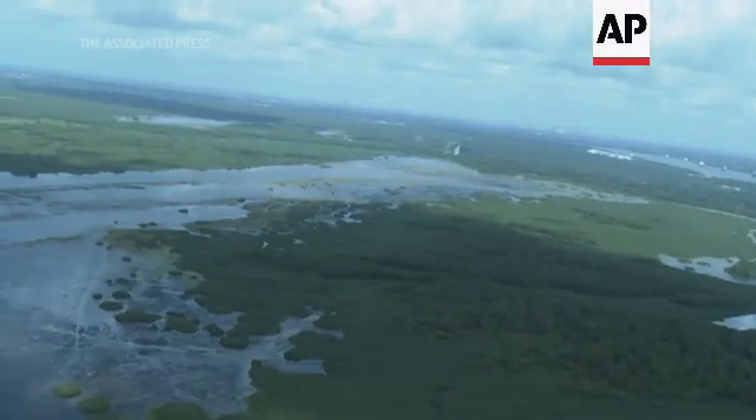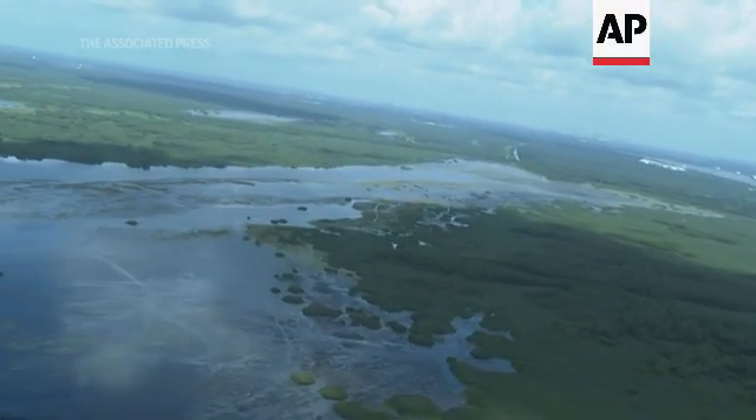Our risk reduction systems — our levees, our floodgates, and flood control systems — are extremely important. But the natural ecosystem serves as another piece of that risk reduction system. Those natural barriers, including forests, marshes, and shallow bays, are very, very important.